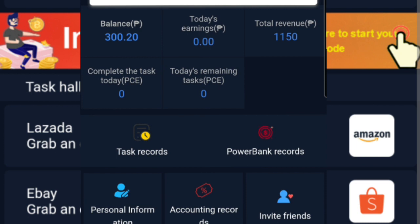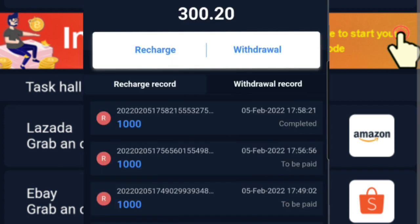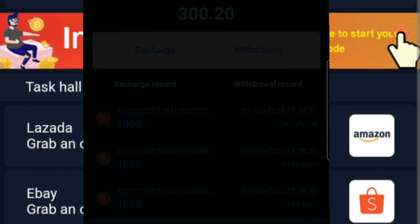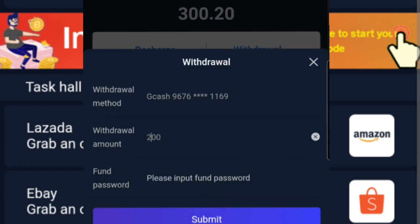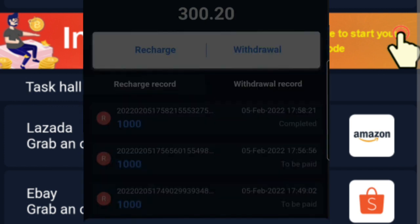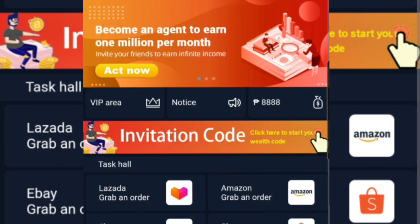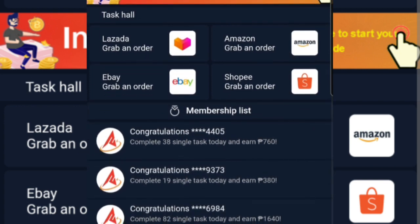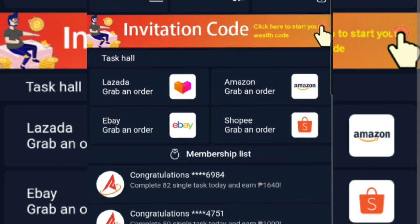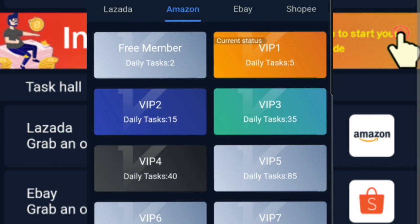Next natin guys, paano natin ito i-withdraw? Madali lang yan. Ang gagawin lang natin, punta lang tayo dun sa withdrawal records, click lang natin yun, then yung withdrawal. Pag na-click natin yan, ito yung lalabas — nandiyan yung withdrawal method. Ilagay mo lang yung GCash number mo, and then yung amount na i-withdraw mo, which is minimum nga is 200, and then yung password ng account mo, and then you submit it. Pag na-submit mo ito, waiting ka na lang na ma-receive mo yung winidraw mo. Usually within a day or after 24 hours, ma-receive mo na rin naman yung iyong winidraw. So that is para sa pag-claim ng iyong winidraw, and of course para sa mga tasks na kailangan mo ma-accomplish within that day.